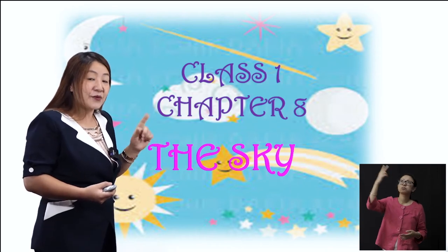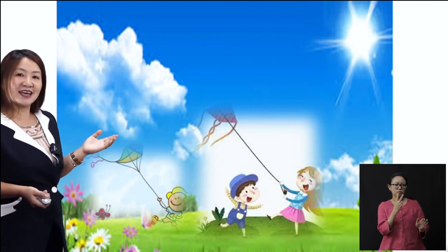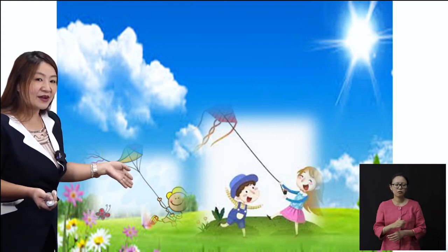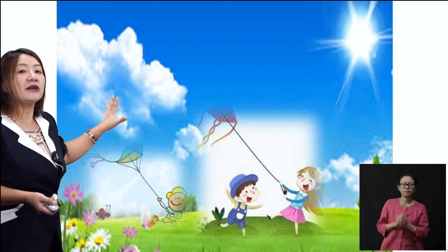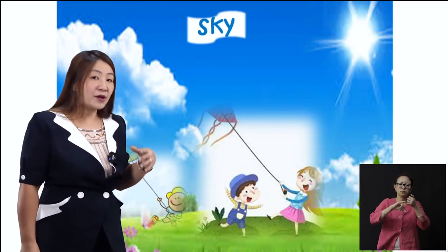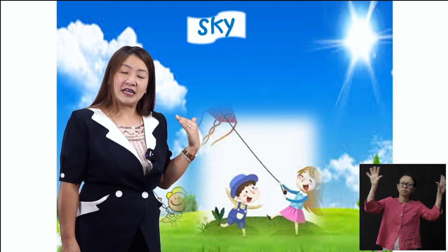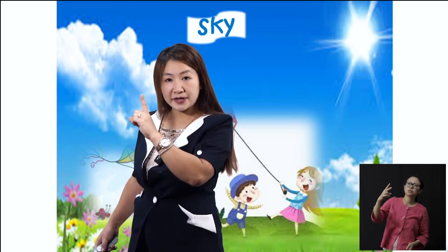Very exciting, isn't it? Get ready with your pencils and your books so that you can write down some words. See this picture? It's a very bright, clear day — all the children like you are playing around with their kites. In the sky, see the clear blue expanse, the big white expanse above you. That is known as the sky. S-K-Y. Sky. So whenever you go outside and you look up, that means you're looking up at the sky. Remember that — that is the sky.